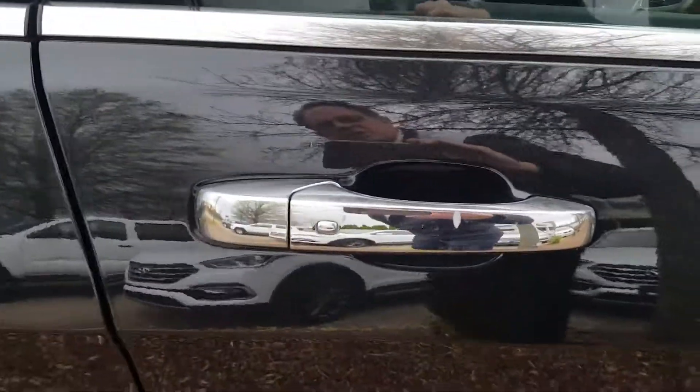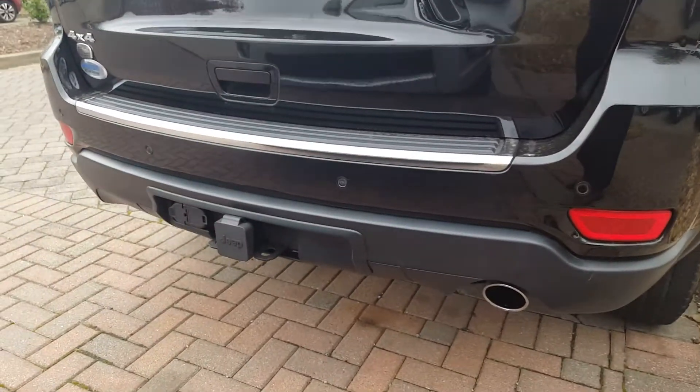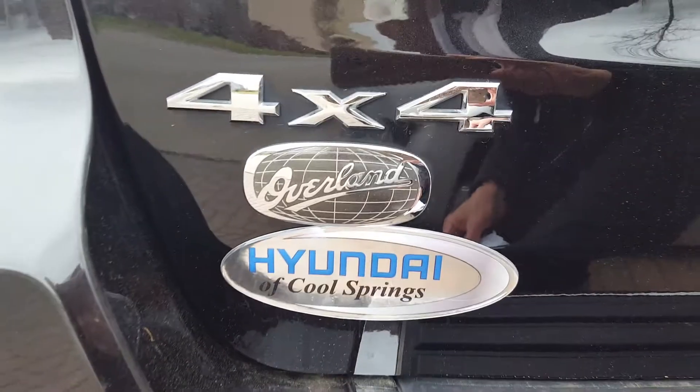Step side on the passenger side. You can lock the doors with the button. And back to the wheels. Rear defrost and rear wiper. A tow package. The Jeep logo, and there's Overland.